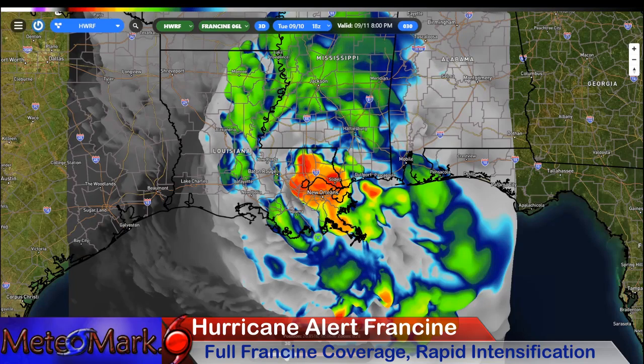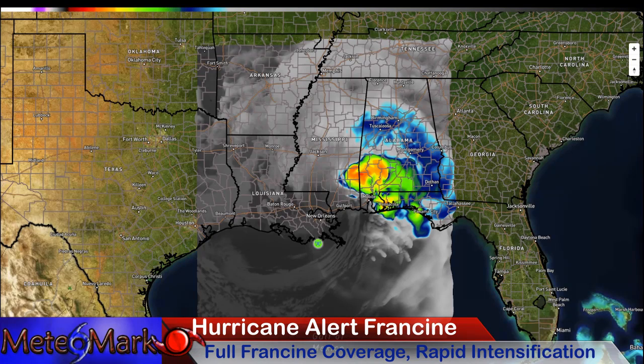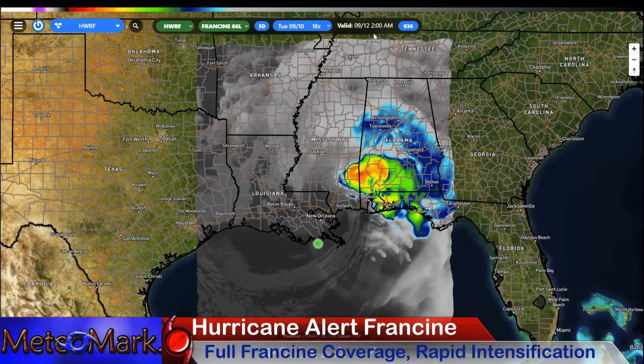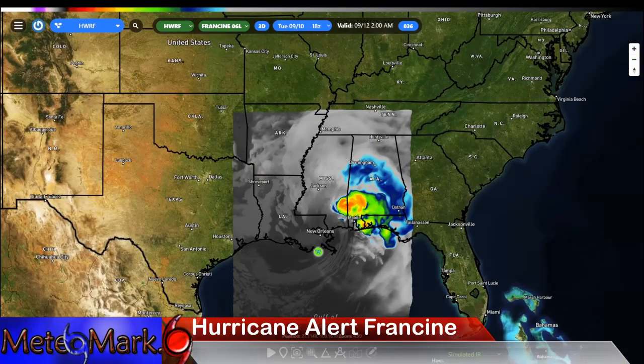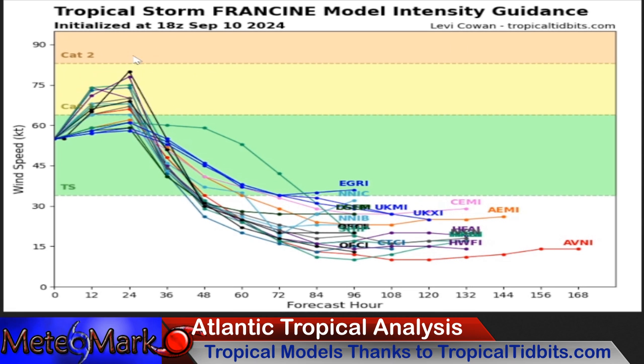This is a trend we're going to have to keep an eye on — pushing ever so slightly hour by hour. I want to make note: this model is pushing a lot of the thunderstorm action — at 2 a.m. on Thursday morning — all the way over into Alabama and the Panhandle of Florida. Thanks to Tropical Tidbits for our intensity analysis. There it is: Category 1. We're running out of opportunity for Category 2, but I still would not be surprised if this touches Cat 2 briefly off the coastline or just near landfall.